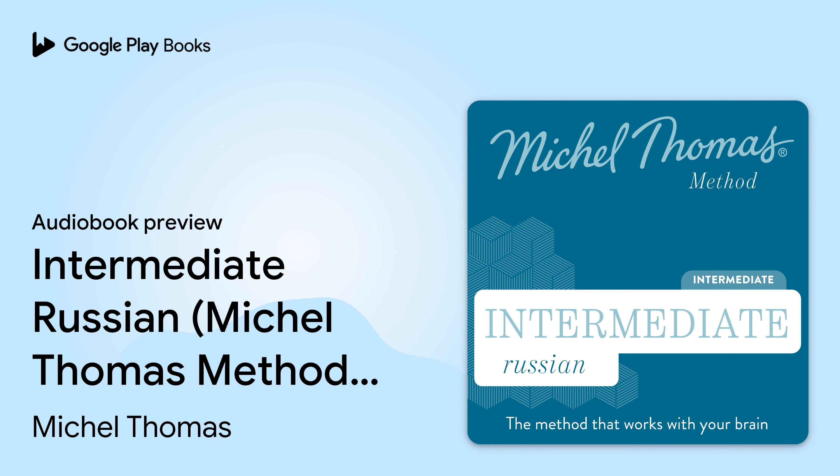The word for 'glad' or 'happy' is рад — just three letters. Рад. And this word will change in exactly the same way as the word you've just used, готов. So how do you say 'he is glad'? — Он рад. — Да, конечно, он рад. And she is glad? — Она рада. — Конечно, она рада. And we are glad? — Мы рады. — Мы рады.